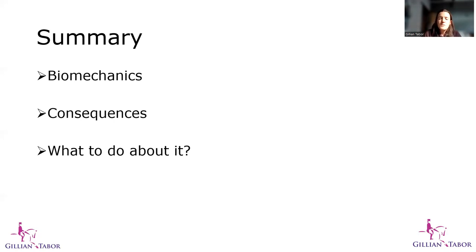I hope that was interesting — a rundown of my thoughts about the inverted posture. Please do contact me. I'm on social media at Dr. Gillian Tabor Physio. You can comment underneath this post or send me a direct message. Thank you very much for your time listening, and I hope to catch you in my next videos.